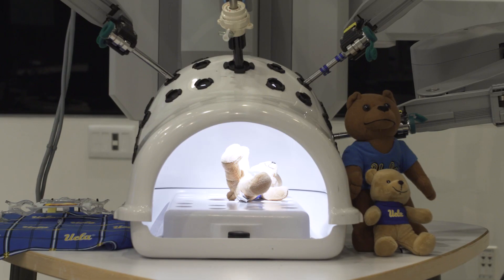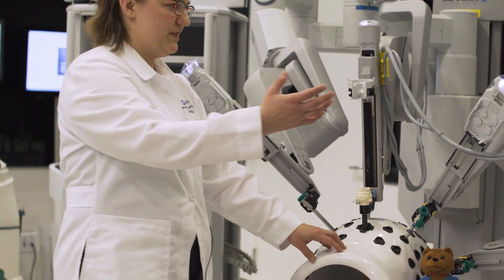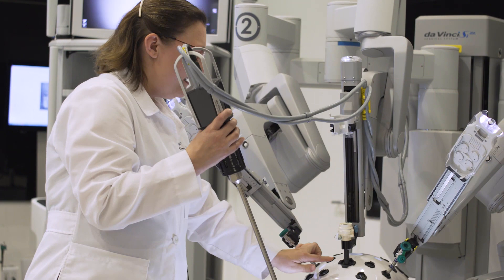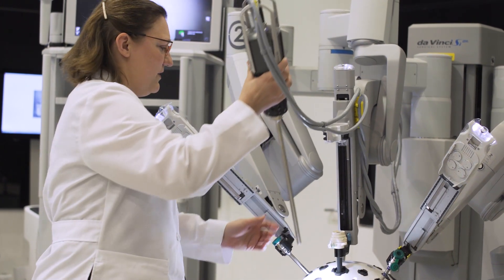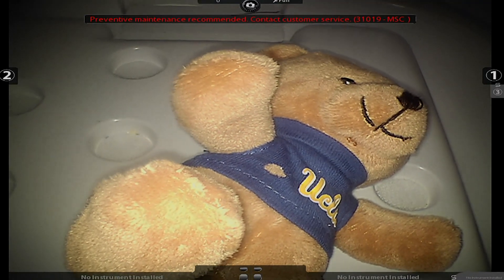Here's our belly, and you can see the little bear inside here. The way that we'll do this, we'll start by inserting a camera. We do this usually just near the belly button so that it's hidden, and we put the camera inside. There he is.